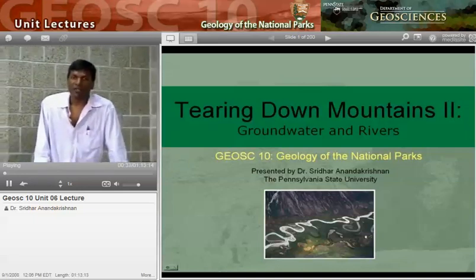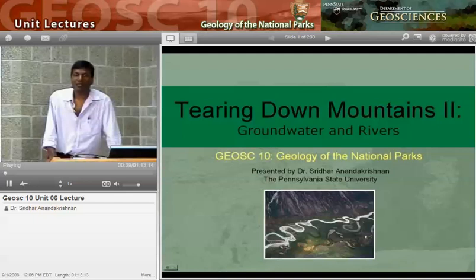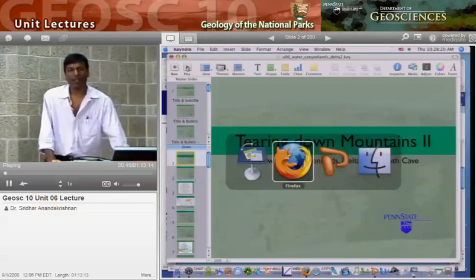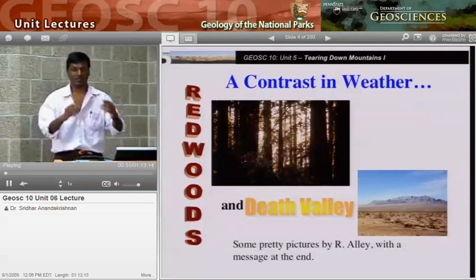My name is Sridhar Nandakrishnan. I'll be your guide through some of the lovely places. We're going to take a little bit of a detour to look at some of the damage that water can do. So let's take a quick look at some lovely pictures, and then we'll start in on the section.